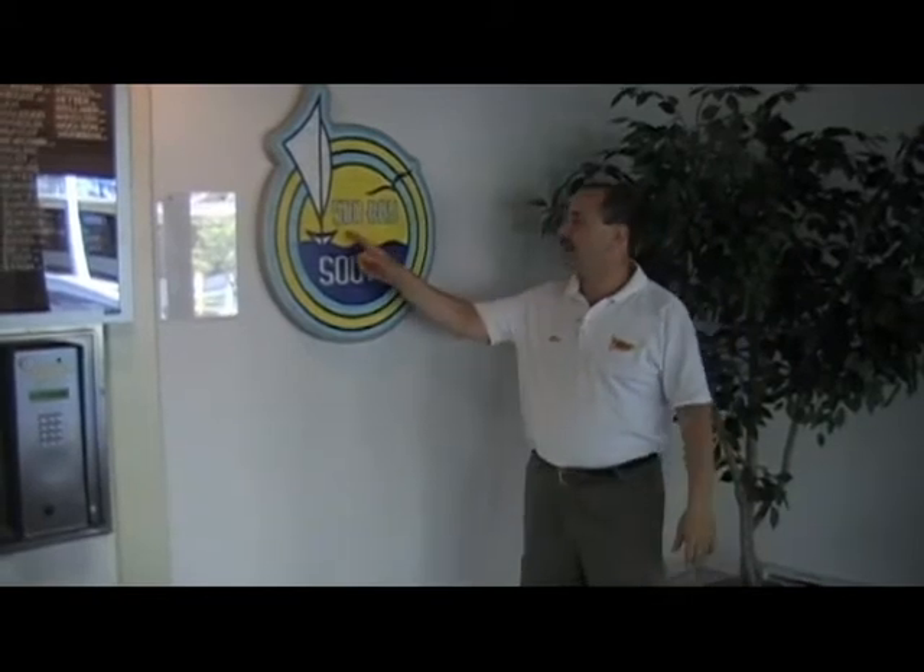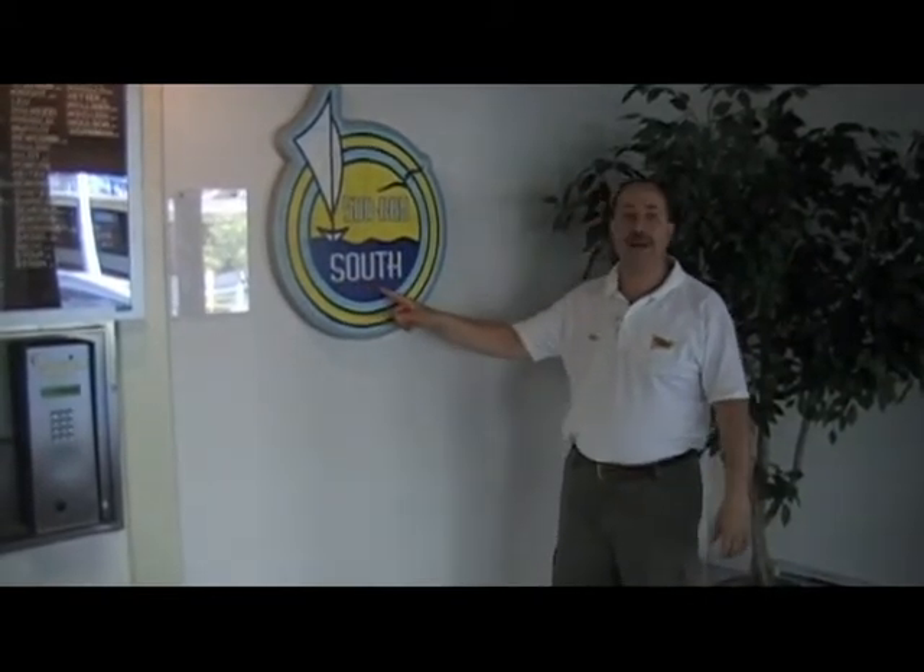At this complex, there are two buildings: the South Building and the North Building. We are in, as the sign says, 500 Bay South. We're going to take a look at Unit 406. It is a two-bedroom, two-bath, and it is a beauty.